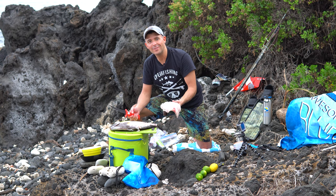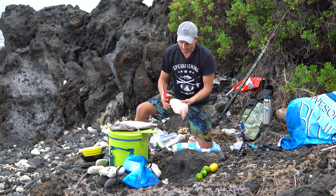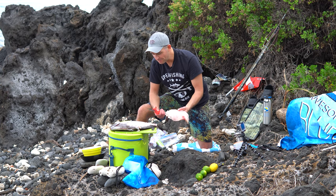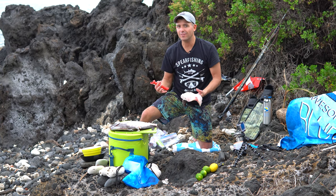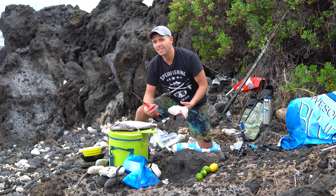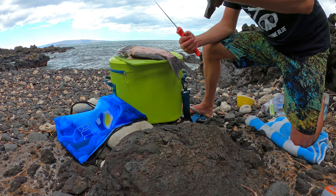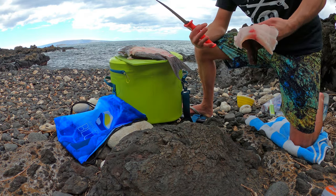We got our first fillet off the surgeon fish, also known as a pualu. That's a good-sized, heavy-duty fillet — I'm really pleased with that. For a reef fish, these taste really good. They're neutral. Some surgeon fish don't have a very good taste — it can be really fishy or taste sort of like the limu, the seaweed and stuff they eat. These ones I actually quite like. I'm only going to do one side for this one as well, then take the rest home for dinner and maybe lunch tomorrow.